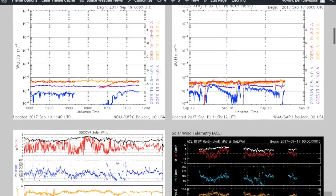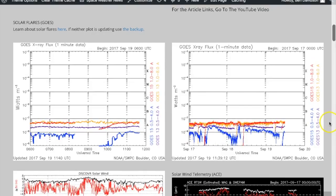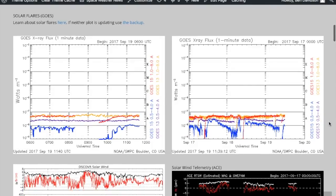Coming down a little bit now — solar flaring is absolutely flat-lined, with the big sunspots still on the far side of the sun.